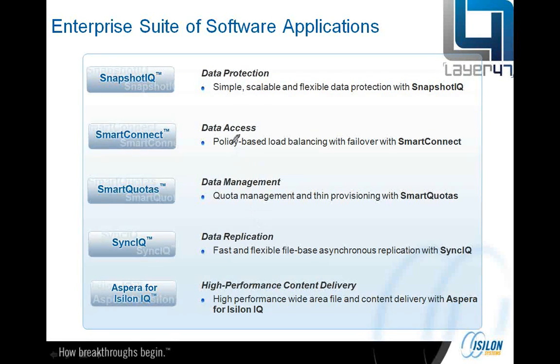So everything you'd expect from a traditional storage array — snapshotting, replication, thin provisioning — but also things like load balancing, the ability to provision performance to particular workgroups, and granular utilisation of the cluster's resources overall. Whilst we're giving you a very simplistic, scalable, and flexible storage environment, we can be granular with the configuration if you need to be.